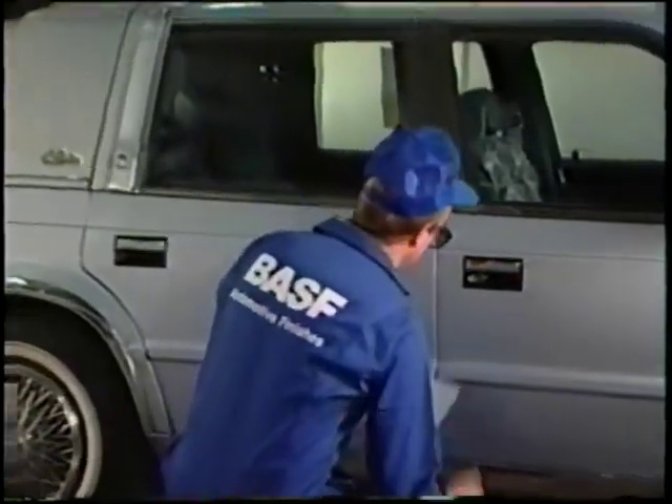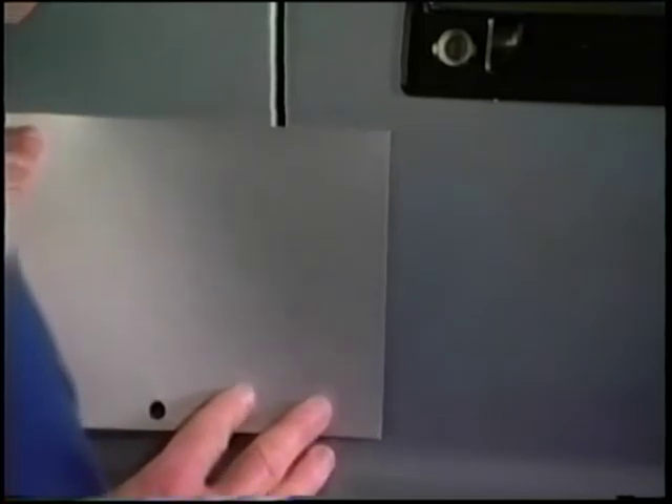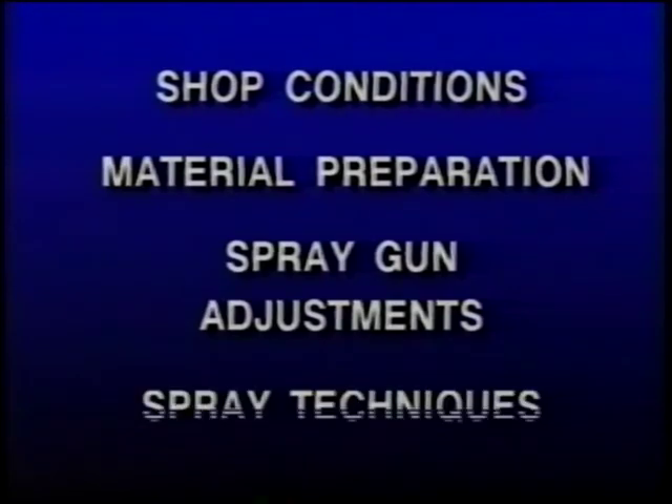When the test panel is dry, compare it against an undamaged portion of the vehicle. If there's a color shift, it's important that you understand the variables that affect the final color, because knowing how to adjust them will allow you to lighten or darken the final color. We'll group them into four categories: shop conditions, material preparation, spray gun adjustments, and spray techniques. These variables will either speed up or slow down the material flash-off time, affecting its final color.